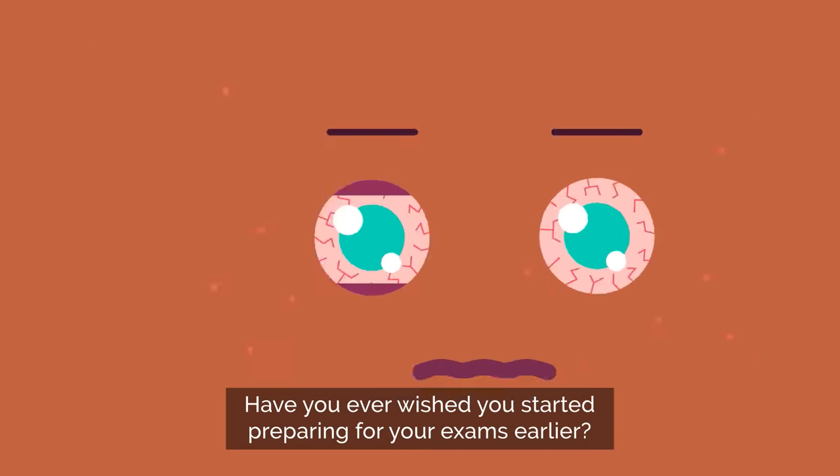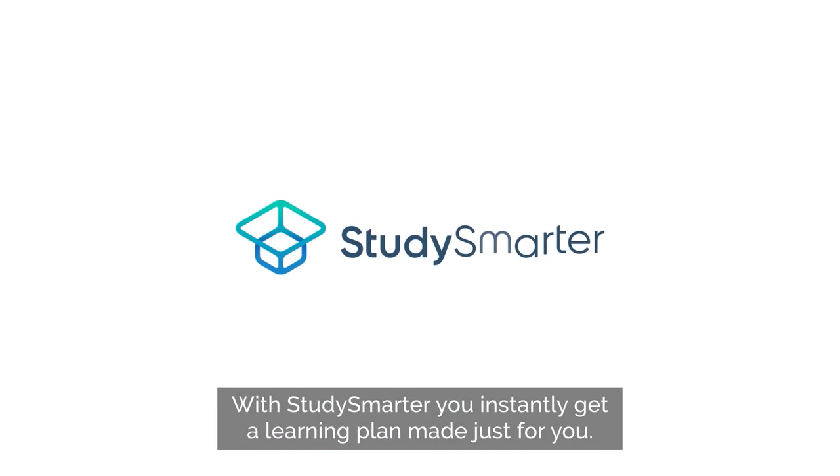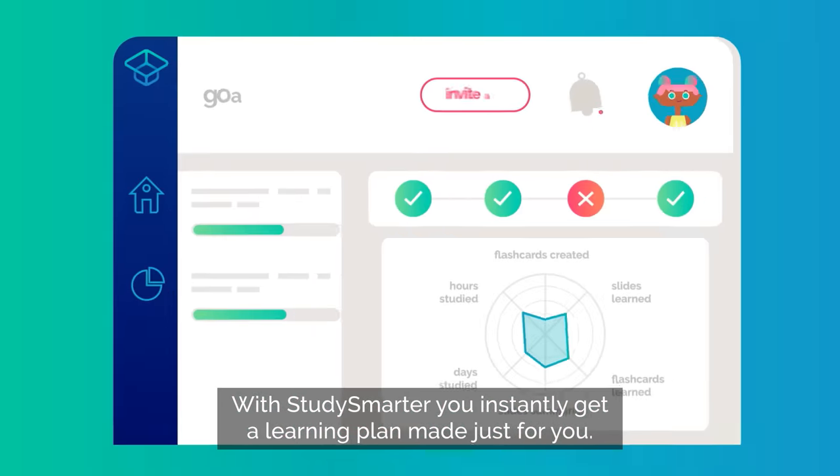Have you ever wished you started preparing for your exams earlier? With Study Smarter you instantly get a learning plan made just for you.